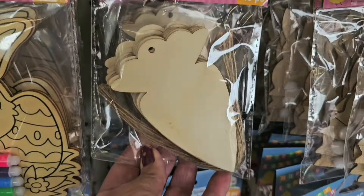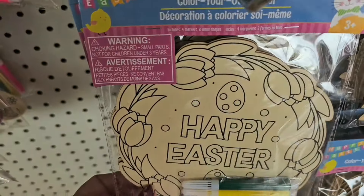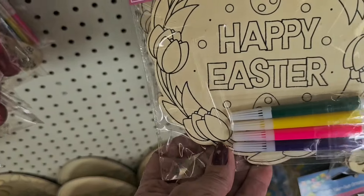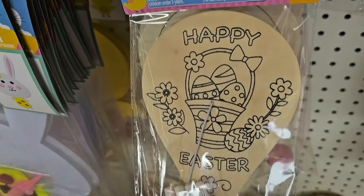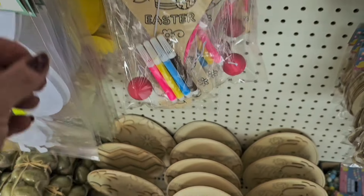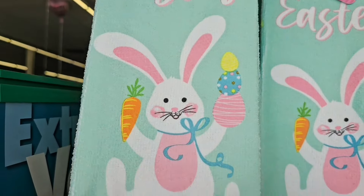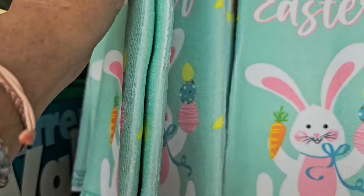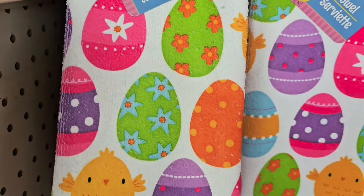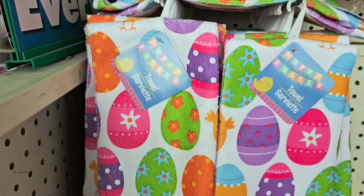Everything you've seen so far is all a dollar twenty-five. There's a great little craft set, and look at the color-your-own Easter paddles — those are cool. And there are some cute new Happy Easter towels over here — they are the microfiber style. Also new this week: eggs with chicks on them.